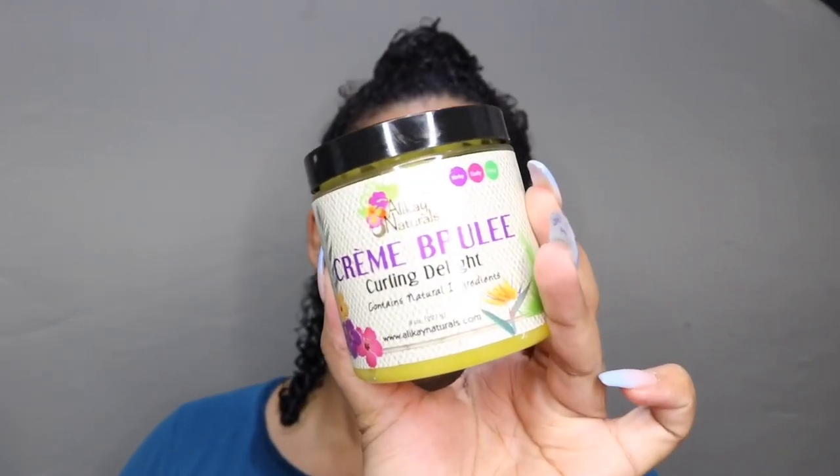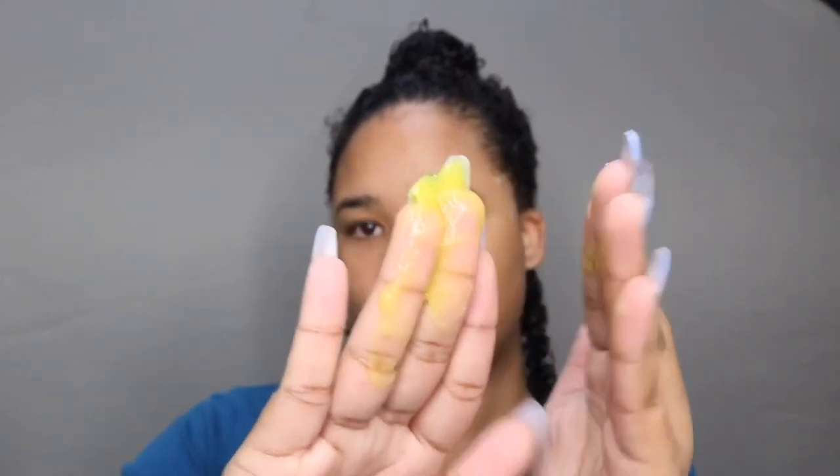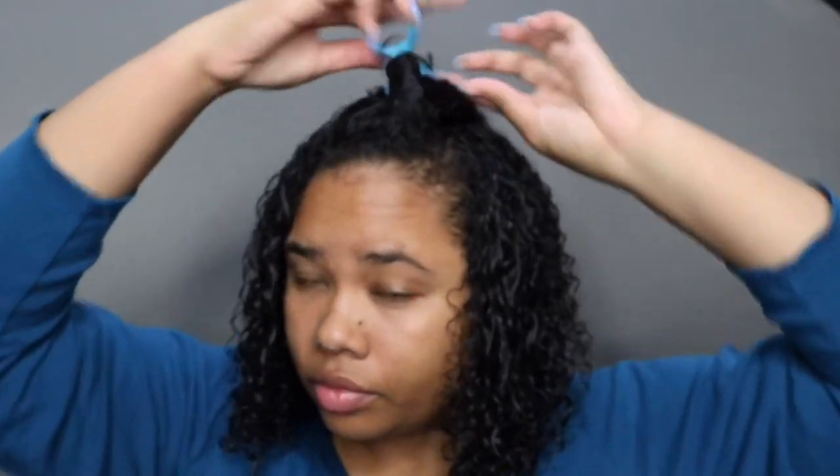I divide my hair into small sections and go in with a brush to distribute the product evenly throughout my whole head. Now we go in with my favorite product, the Creme Brulee Curling Delight. It smells so good, it's lightweight, it adds shine to my hair, and it leaves my hair with a cast which makes the curls last longer. I repeat the same process — add product, brush it out — throughout my whole head.